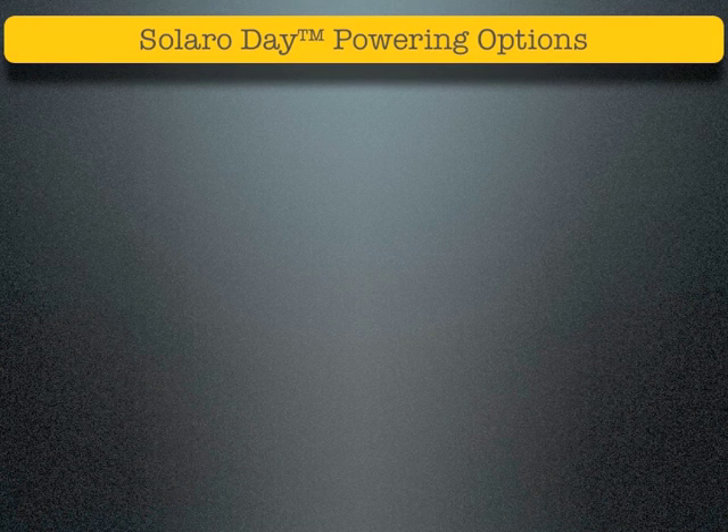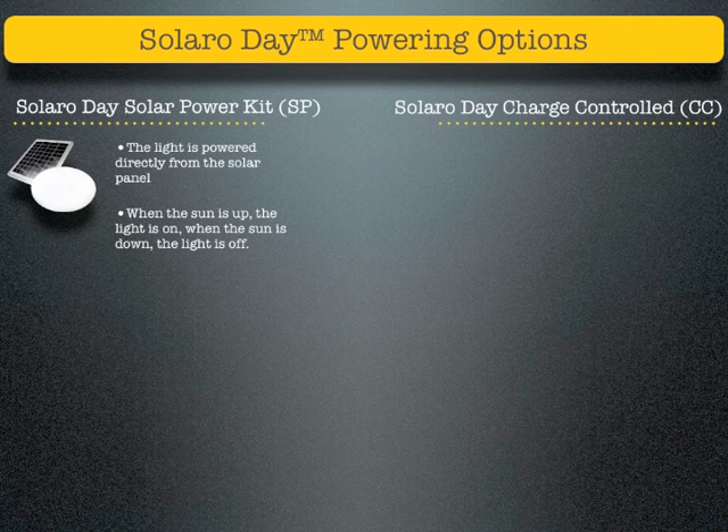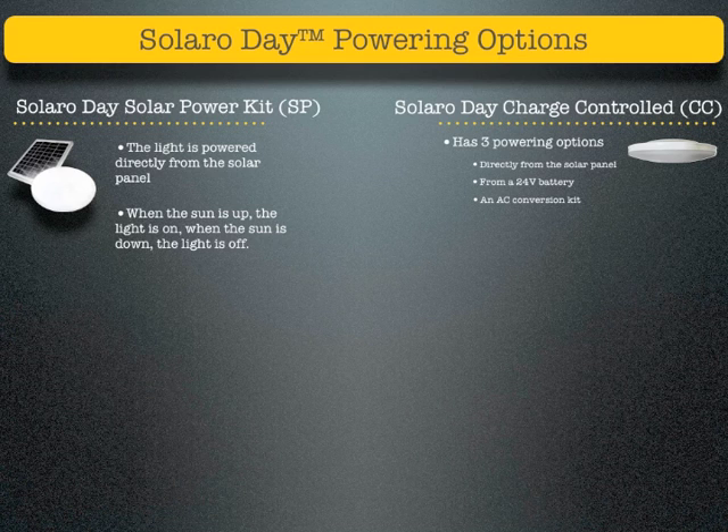Solaro Day Solar Power Kit: the light is powered directly from your solar panel. When the sun is up, the light is on; when the sun is down, the light is off. Solaro Day Charge Control has three powering options: directly from the solar panel, from a 24-volt battery, and an AC conversion kit. It can be daisy chained with multiple CC fixtures from one power source.